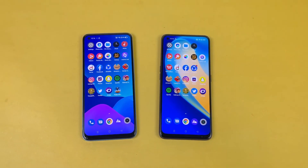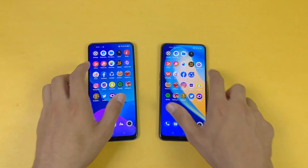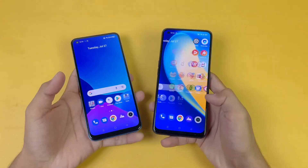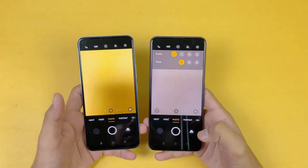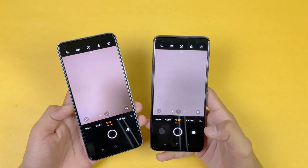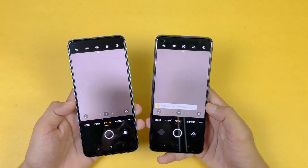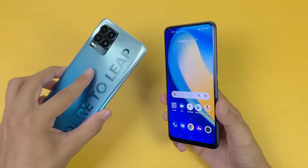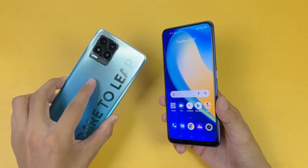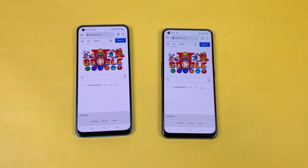Last up, I'm launching the cameras on both phones using the default camera app. Let's see which one is going to be the fastest — here we go. That is more faster on the new Realme 8 Pro as compared to the old Realme 7 Pro. I've already done a dedicated camera comparison for the Realme 8 Pro on my channel, so if you're interested, go watch that.